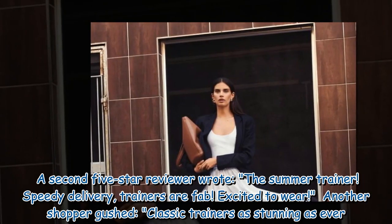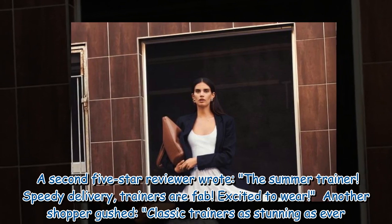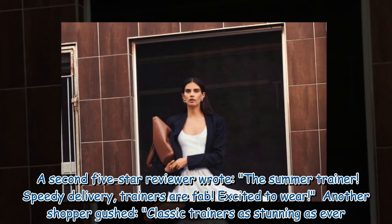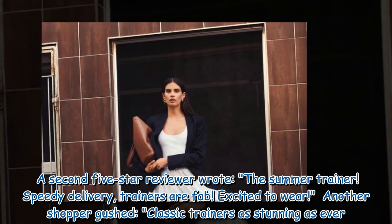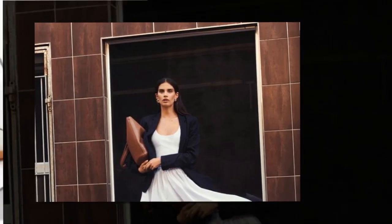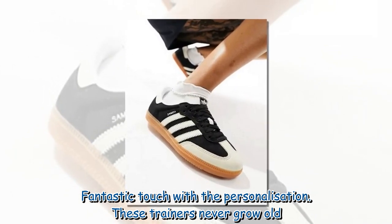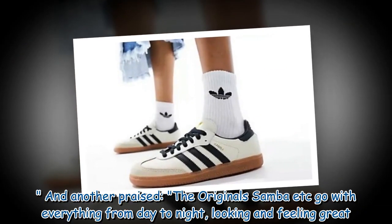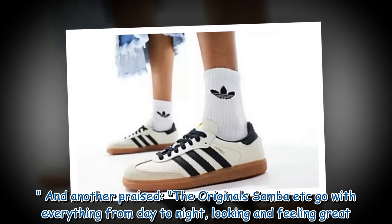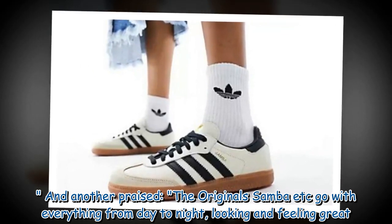A second 5-star reviewer wrote: "The summer trainer. Speedy delivery. Trainers are fab. Excited to wear." Another shopper gushed: "Classic trainers, as stunning as ever. Fantastic touch with the personalisation. These trainers never grow old." And another praised: "The original Samba goes with everything from day to night, looking and feeling great."